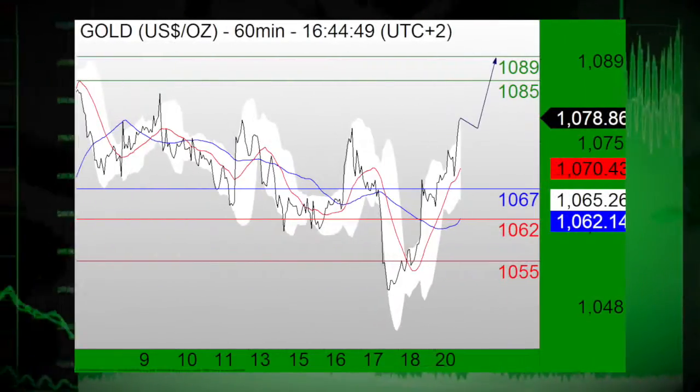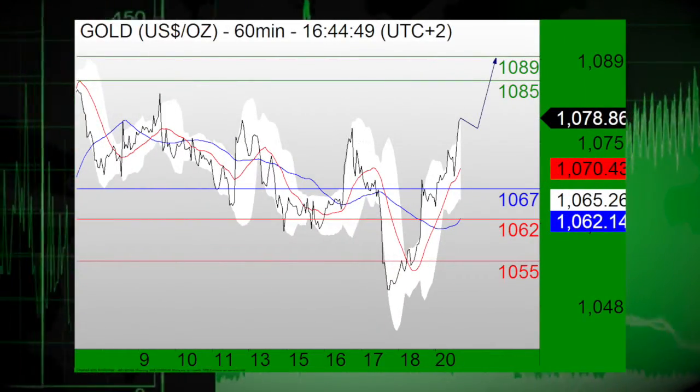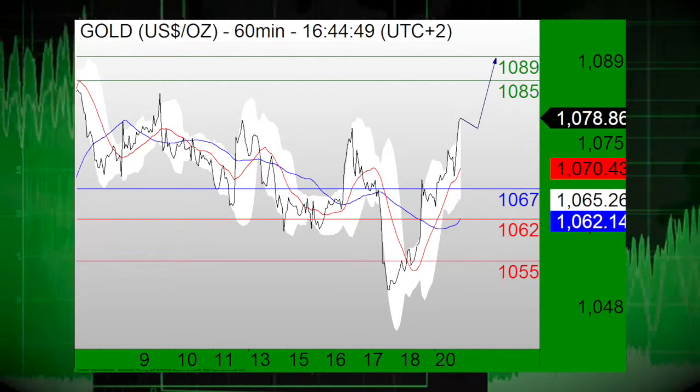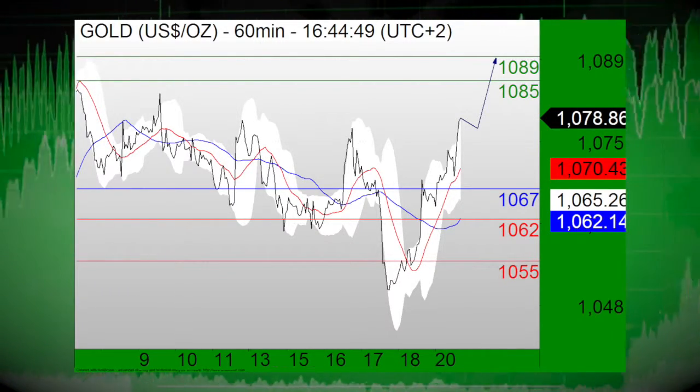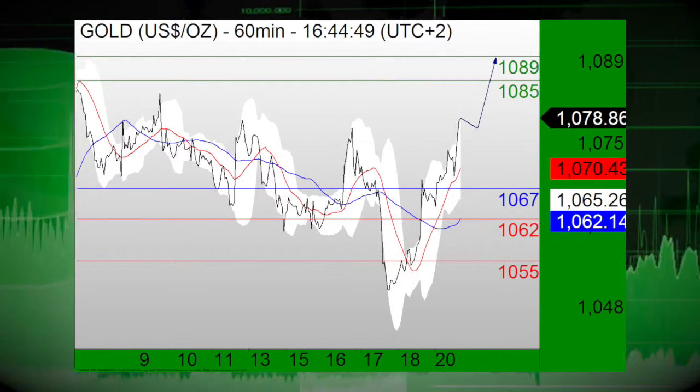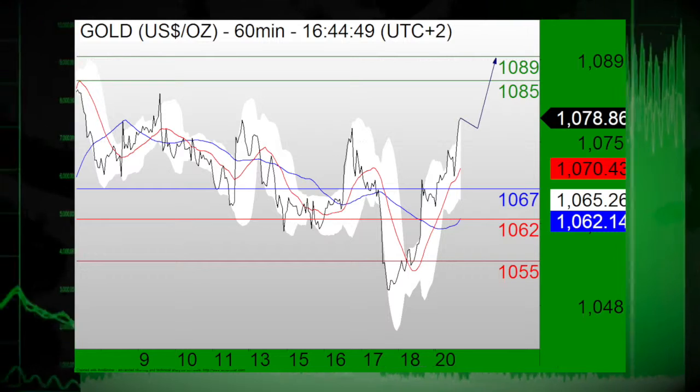Meanwhile, shifting focus over to Precious Metals this afternoon over at the NYMEX. Precious Metals remaining on the upside. We first begin with gold prices, which again are in focus. Gold remaining on the upside above the support at $10.67, hitting two targets at $10.74 and $10.78.